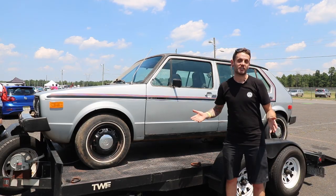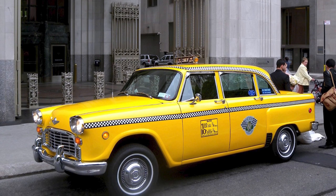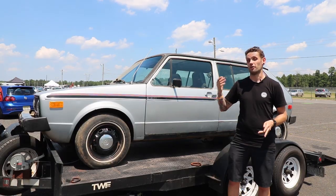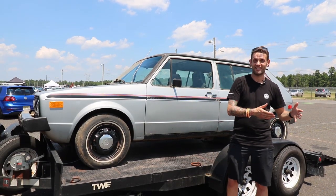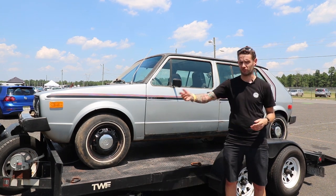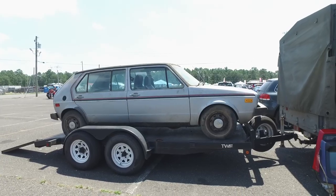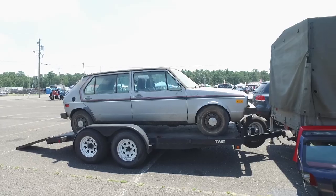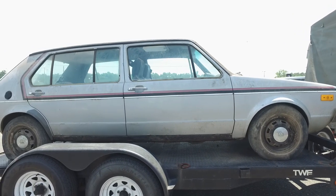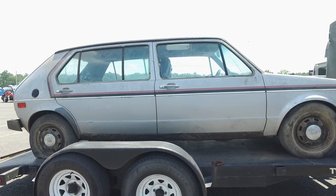Checker made the checker cabs — the quintessential yellow with the checkerboard down the side. That was the Checker Motor Company. Not all checker cabs are Checkers; it's just like Kleenex that everyone calls tissues Kleenexes. They went to Volkswagen, got the car from Volkswagen, and it was going to be produced in the Westmoreland factory, then shipped out to Kalamazoo, Michigan to the Checker factory.